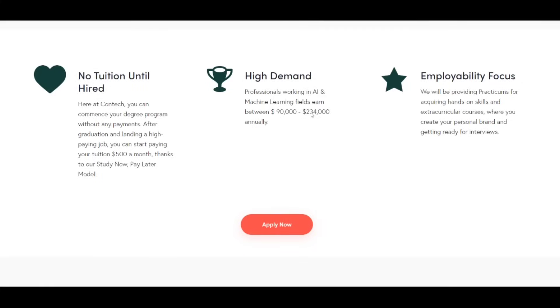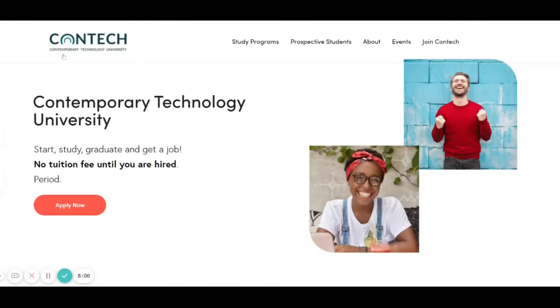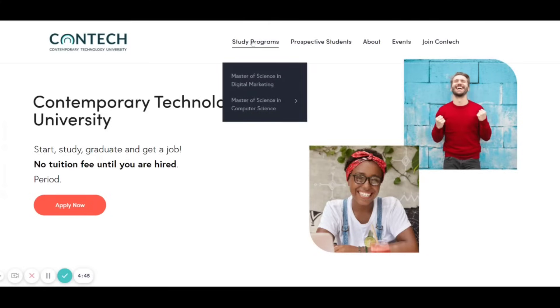Hey guys, get a master's degree for free — no tuition fee until you are hired. Today's video is about a university called Contemporary Technology University, CTU for short. The idea of this school is to make you study and graduate without paying tuition fee until you are hired.